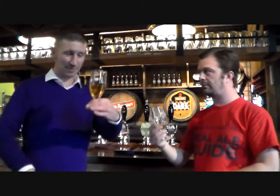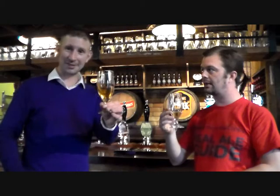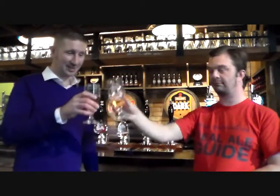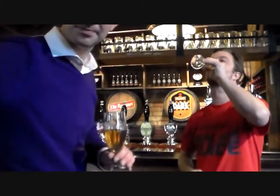I think this is a great beer — I think everyone should go out and try this. Fantastic. Thanks very much for watching, and hope you join me again soon for another review. Cheers.